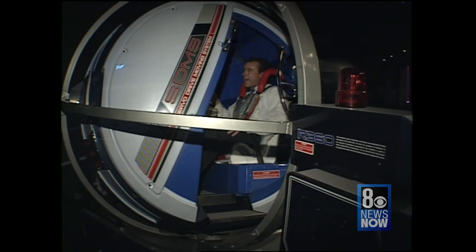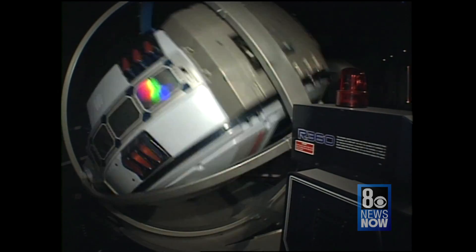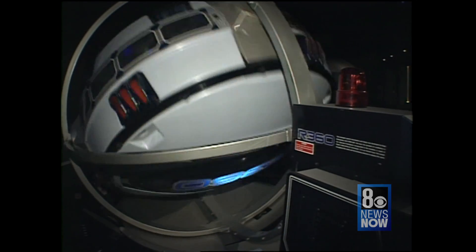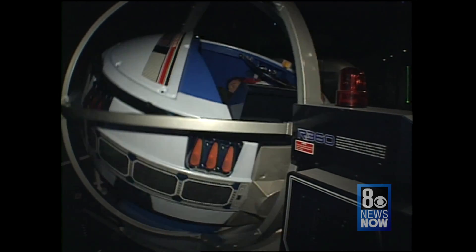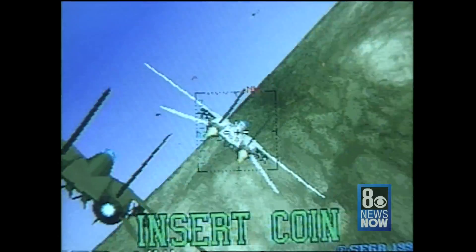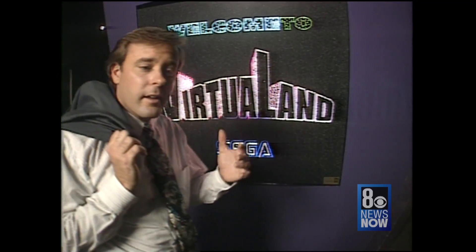Remember I told you we'd get back to the future — well, this is it. This is Virtual Land, a high-tech video playground where you can fly an F-14 simulator like this one. Believe me, the experience is pretty realistic. You don't want to try that if you're prone to seasickness.